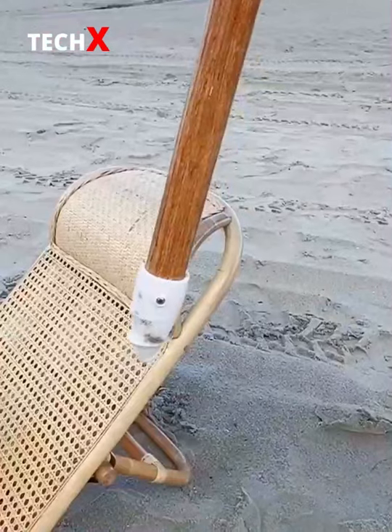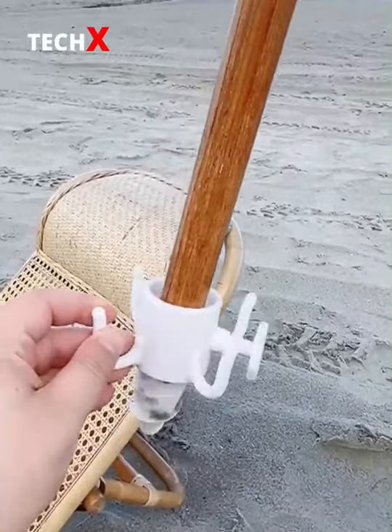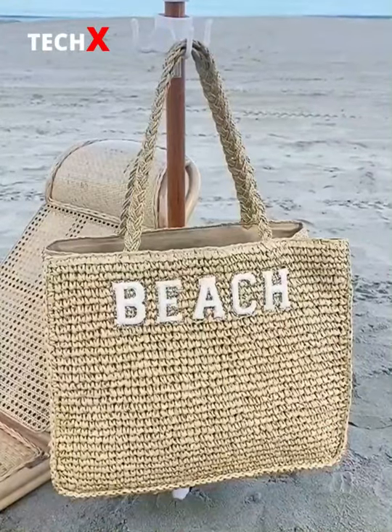Next is this hook you can attach directly to your umbrella to hold your bag or purse. Just place it through the umbrella, tighten it, and you won't have to worry about your bag going directly on the sand.